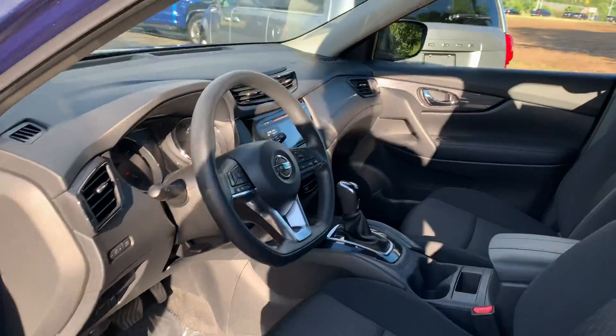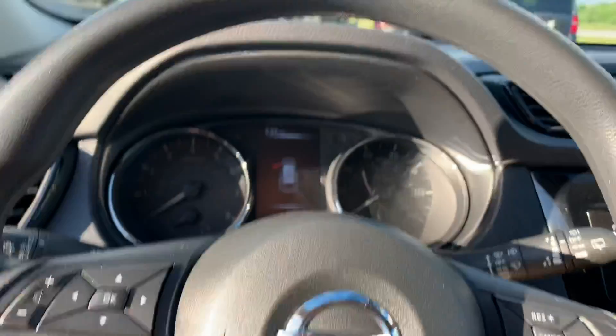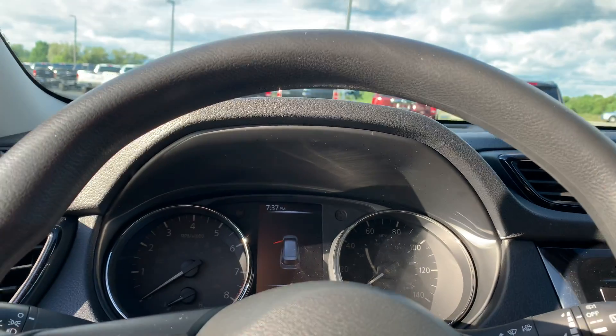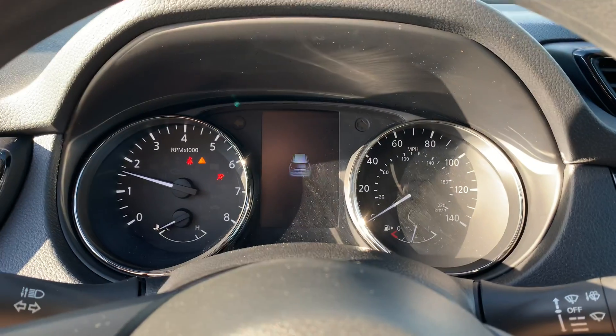This is a newer body style Rogue with the flat race-style steering wheel and it is so nice. It still smells new inside. Has the flip key, Bluetooth leather-wrapped steering wheel, backup camera, satellite radio. 107,000 miles for only $12,995 — it is such a nice little car.